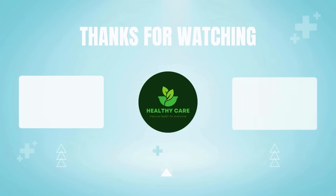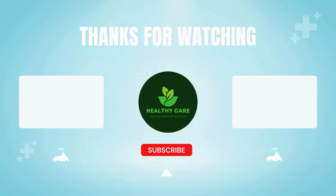To learn more about this topic, please like the video and subscribe to my Healthy Care channel. I want to express my gratitude for your viewership and support. I send my best wishes for you to always be safe, prosperous, and happy.